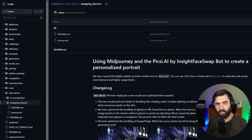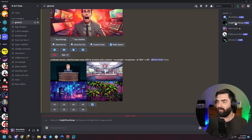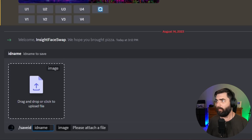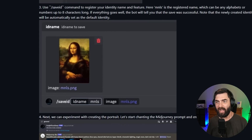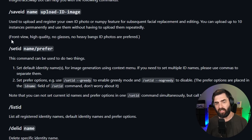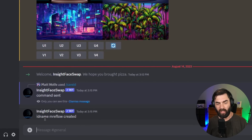The first thing I need to do is use the /save ID command, upload an image, and give it a name. So I'll jump over to our Discord bot where InsightFace Swap is now available. I'll type /save ID, upload this image of myself, and drag and drop it into the box. For the ID name, I'll use MrEflow. ID names can only be alphanumeric and cannot exceed 10 characters. You can register up to 20 IDs on the free plan. Guidelines say: front view, high quality, no glasses, no heavy bangs. ID photos are preferred. Let's hit enter — and ID name has been created.